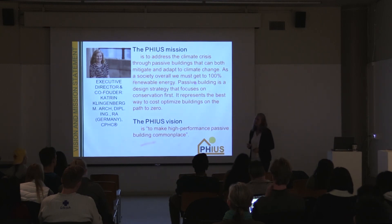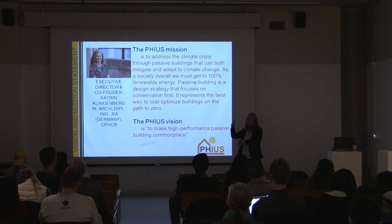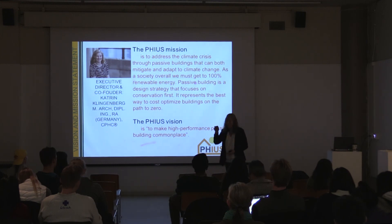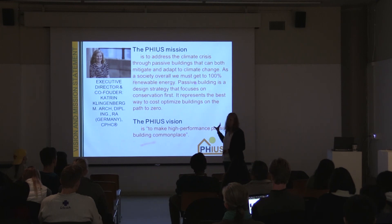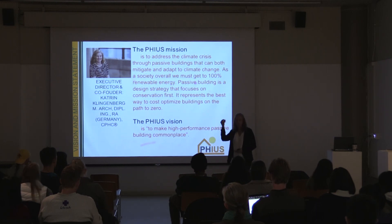Passive building design standards can make a big difference to guide designers to that sweet spot between conservation measures in your design and active measures like renewables. We can calculate that — we have computer modeling tools and we know exactly how to get to that point. This is what these standards are about, what we set out to codify and pass on to practitioners, so that it is easy, quick, and affordable to make the most amazing optimization calculations.